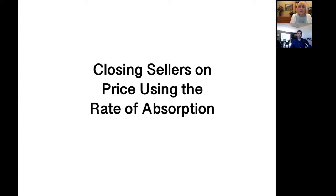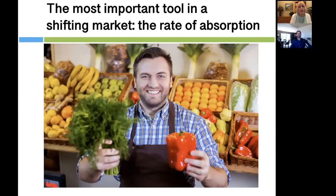Let's talk about how to close sellers on price using the rate of absorption. The rate of absorption refers to how quickly inventory is turning over. Think of it like a supermarket — you don't want fruit that's five days old, milk that's a week old, or meat that's more than two or three days old. It's about how quickly does the inventory turn.